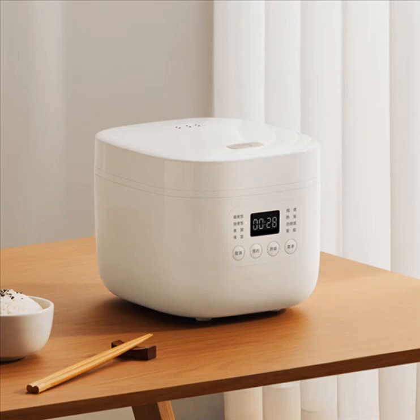Xiaomi has launched the Meijia Rice Cooker N1 1.6-liter in China. The rice cooker is being promoted for its compact form and multiple functions. It features a 1.6-liter compartment that can provide full steaming of the rice in 28 minutes.